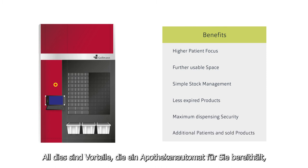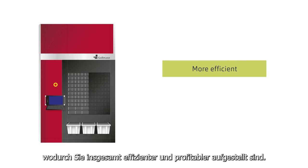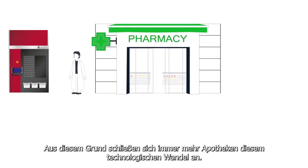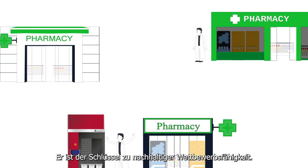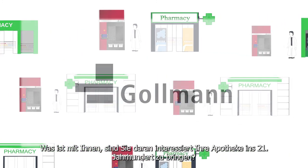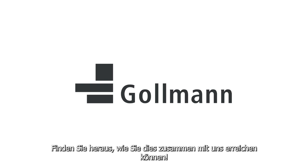These are all benefits of pharmacy automation, making your business more efficient and profitable overall. For this reason, more and more pharmacies are joining this technological change — it is the key to sustainable competitiveness. What about you? Are you interested in bringing your pharmacy into the 21st century? Find out how you can achieve this together with us.